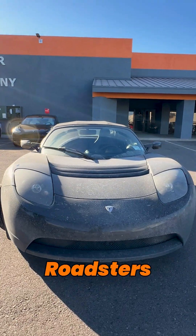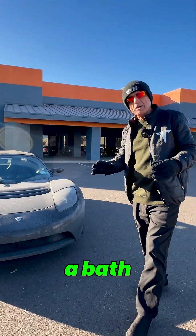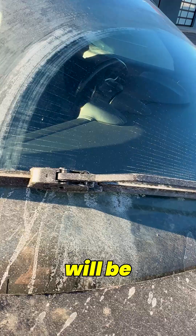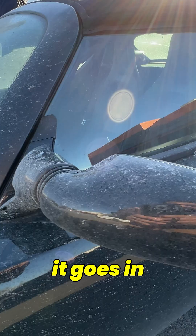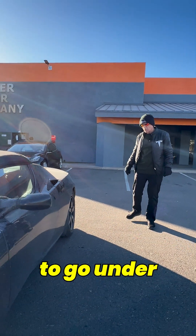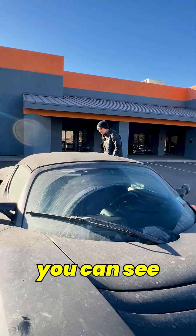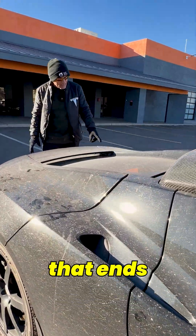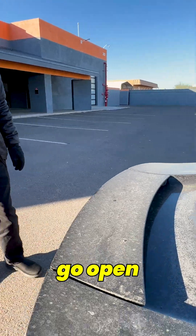The Roadsters that show up here at our service center always get a bath before they're allowed inside the shop area. So this car will be detailed, cleaned up, and it will be pristine by the time it goes in for the scheduled maintenance it's going to go through. You can see there's an enormous amount of debris and salt spray on these cars when they go open carrier.